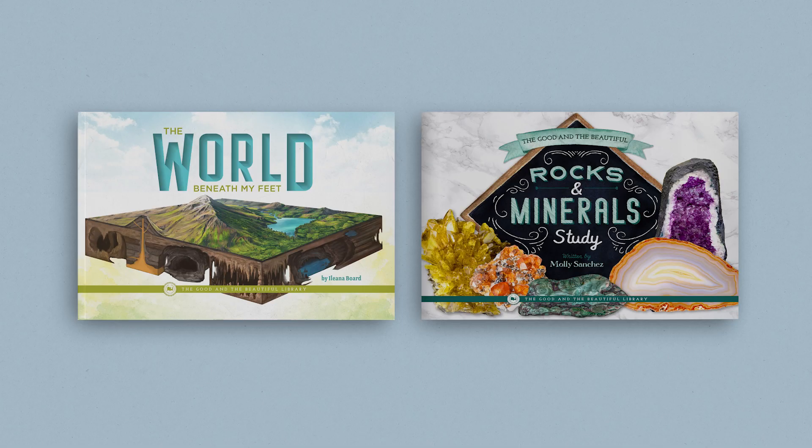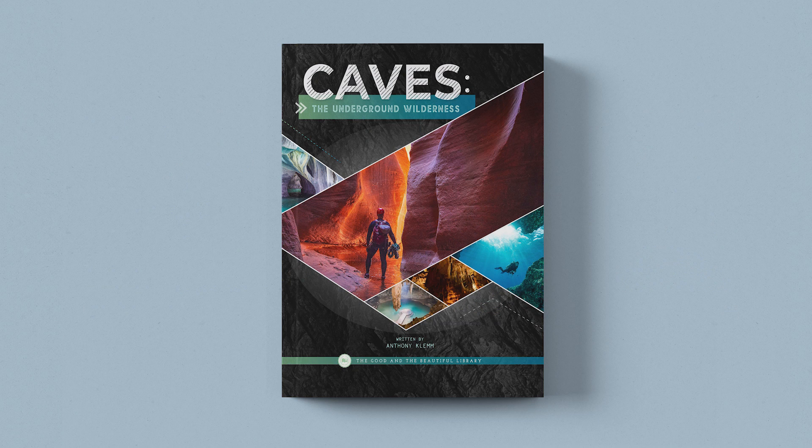You may also wish to get the optional book pack for the Geology Unit. These wonderful books allow your students to explore additional geology topics and are a great supplement for the course. The two books are The World Beneath My Feet and The Good and Beautiful Rocks and Minerals Study. Your seventh and eighth graders may also enjoy reading the correlated book for older children, Caves: The Underground Wilderness.